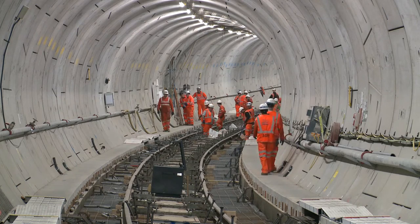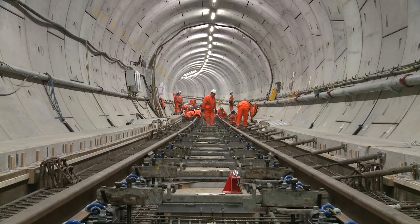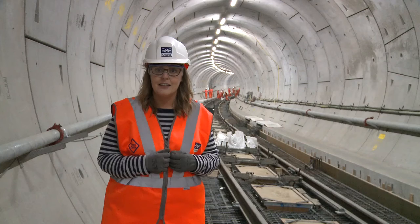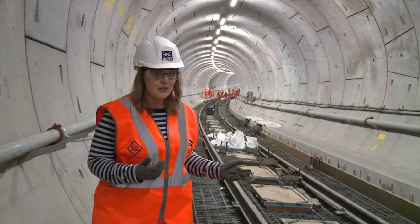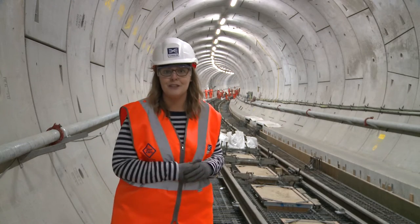When completed, these rails will float on a combination of elastomer bearings and heavy duty springs. And as you can see, they're supported by a rather impressive cage of steel, which will soon be filled with concrete.